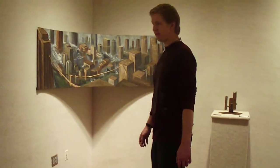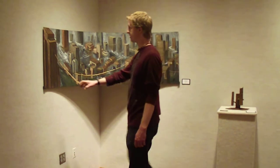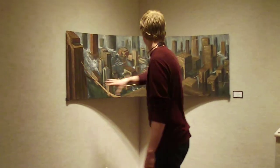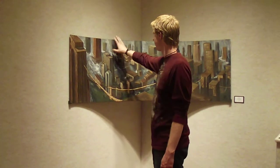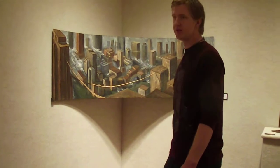It's a cityscape based off of New York City. There's a lot of actual landmark buildings that are recognizable as New York — this is the Rockefeller Center, the Empire State Building, and then the MetLife Tower, and then some other ones that aren't as recognizable.